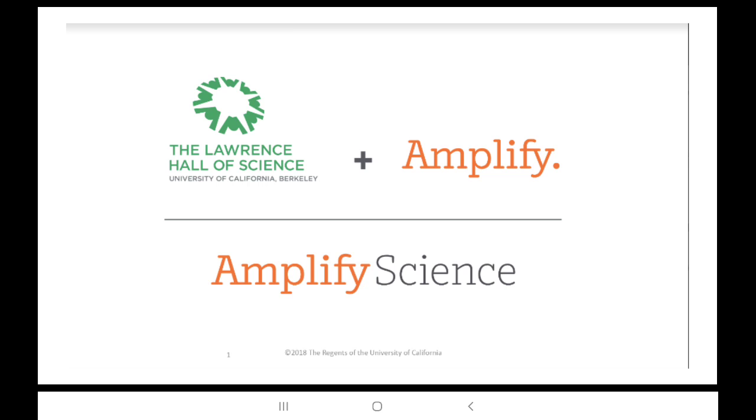First stop, let's talk about Amplify, which you probably already know, and what it has to do with the Lawrence Hall of Science. Amplify Science is a collaboration between the experts at Berkeley's Lawrence Hall of Science and the instructional technology experts at Amplify.